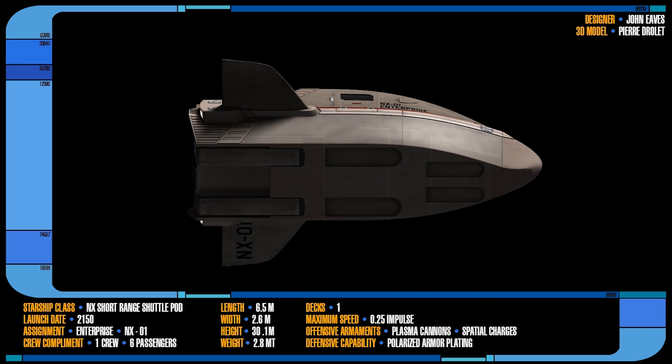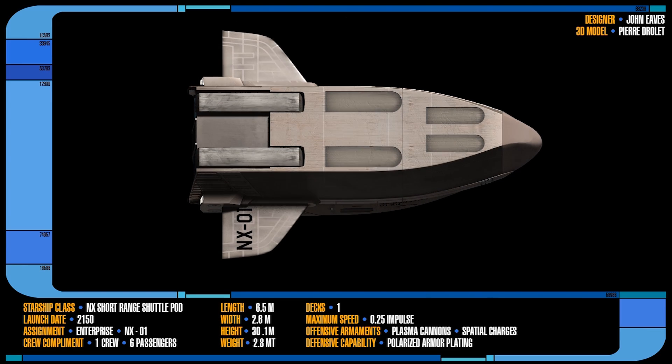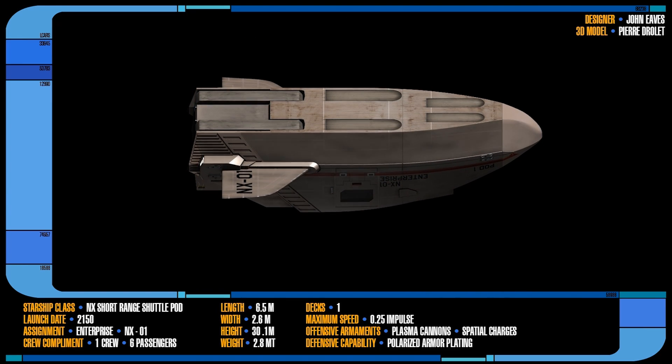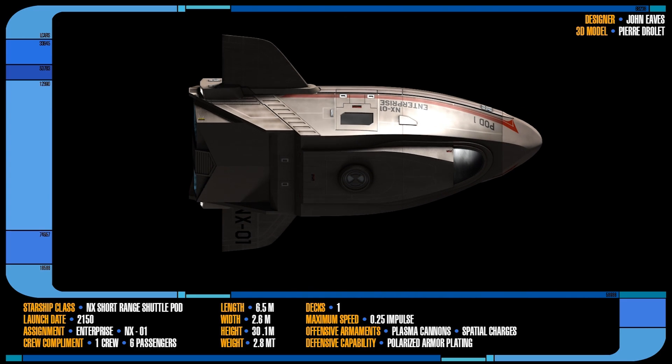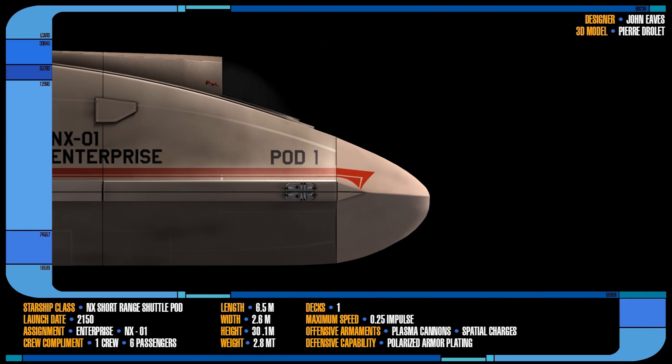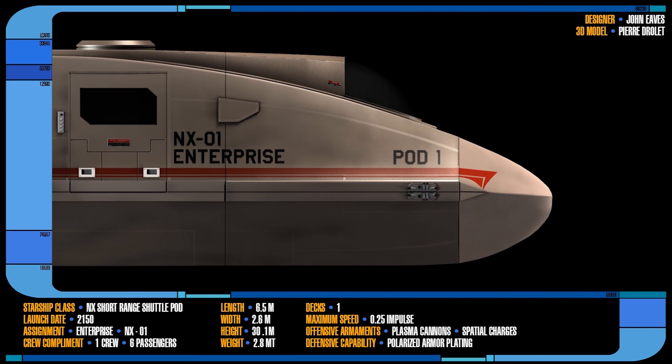They were also lightly armed with two forward-facing plasma cannons. These cannons had a range of 10 kilometers and were capable of firing both plasma bolt and beam style emissions. At least six spatial charges were also on board and could be used to spread particles at a radius of 500 kilometers. These charges were launched as missiles from the shuttle.